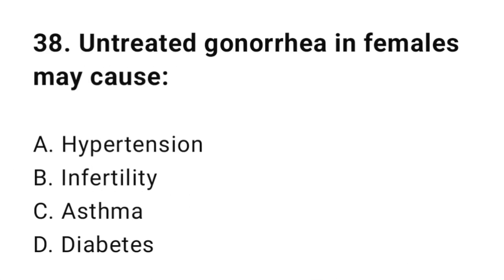Question number thirty-eight: Untreated gonorrhea in females may cause? The correct answer is D, infertility.